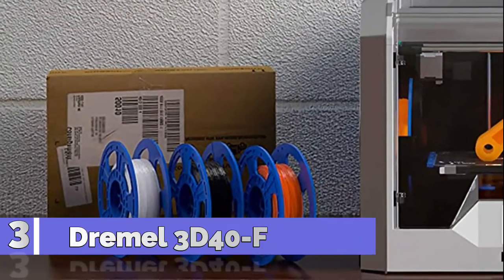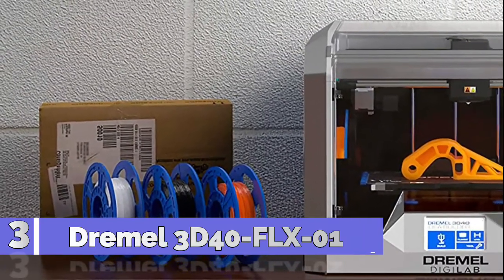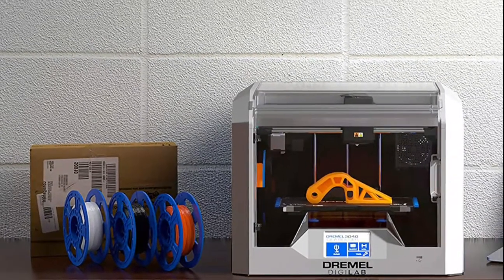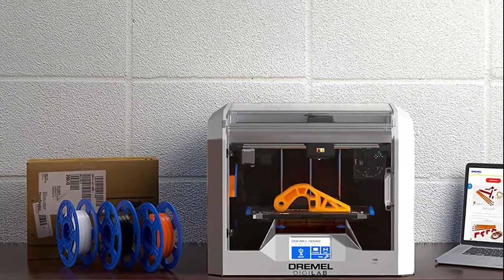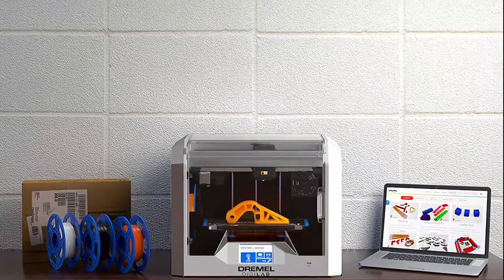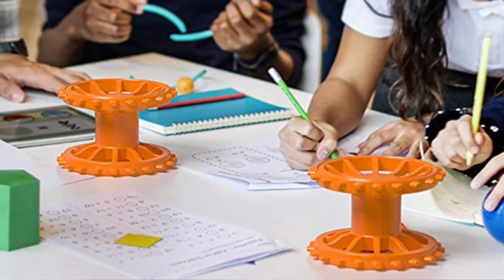Number 3: Dremel 3D40FLX01 — Dremel Digilab's best value printer option. Reliable and precise printing with 50-micron layers and 120mm build. Internally tested by Bosch for over 800 hours for safety and performance.